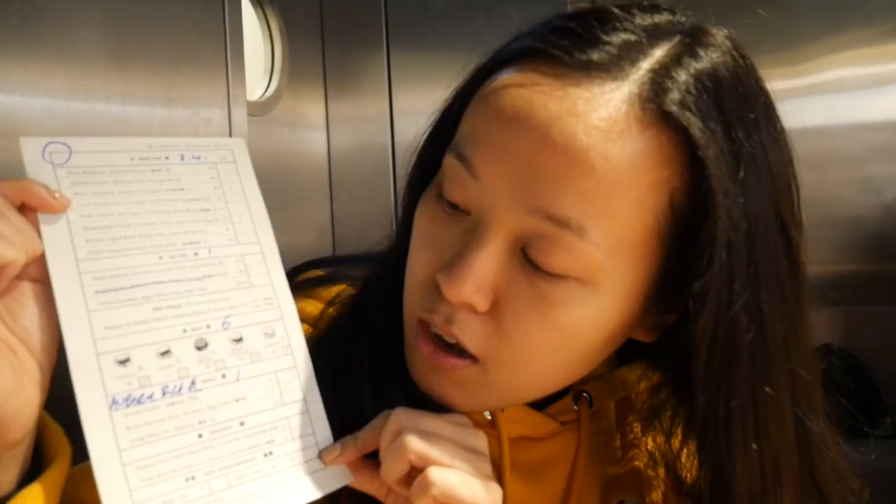So this is what the menu looks like. You basically have to mark the quantity of what you want and then you hand it in to them — that's how you order.